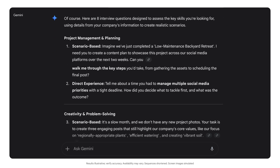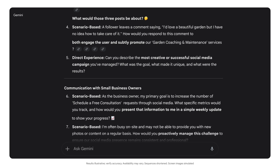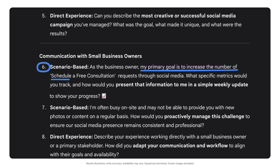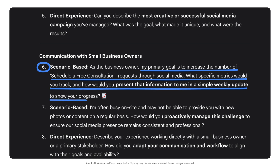Cool. Now I can walk into the interview with targeted questions, like this one: "My primary goal is to increase the number of 'schedule a free consultation' requests through social media. What specific metrics would you track, and how would you present that information to me in a simple weekly update to show your progress?"